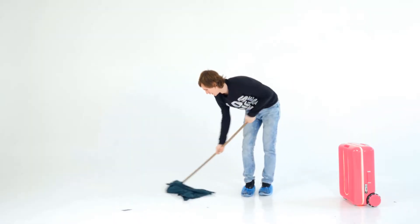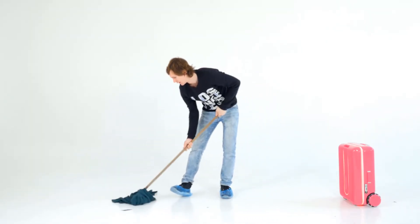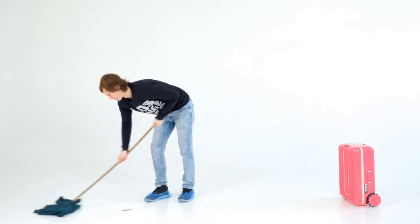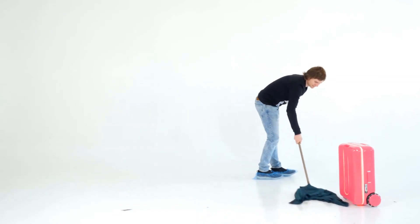They get to play around with that robot and make a cool video. Meanwhile, I'm stuck here cleaning up after their mess. Whatever. I'm buying one for myself too, but I'm going to get the blue one.